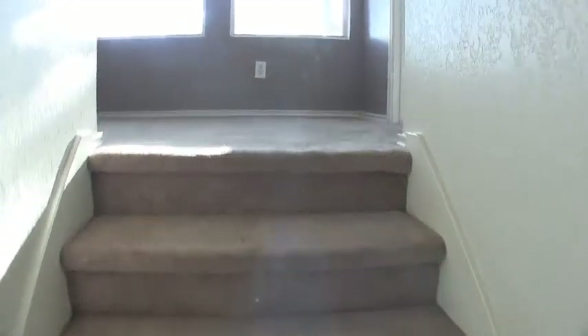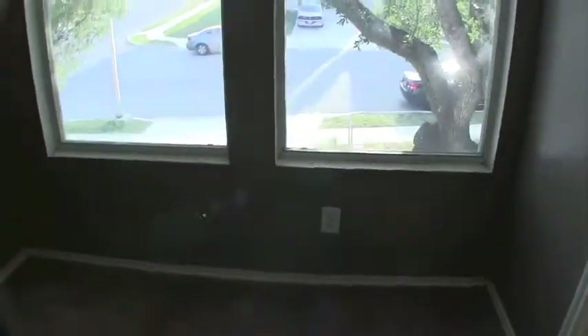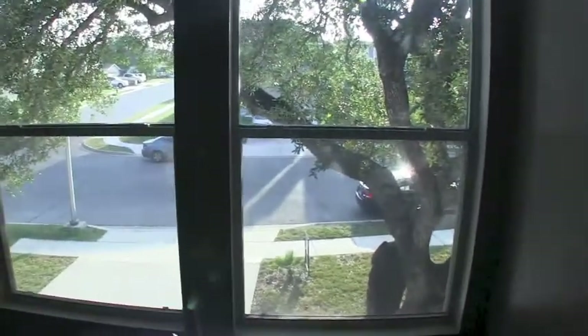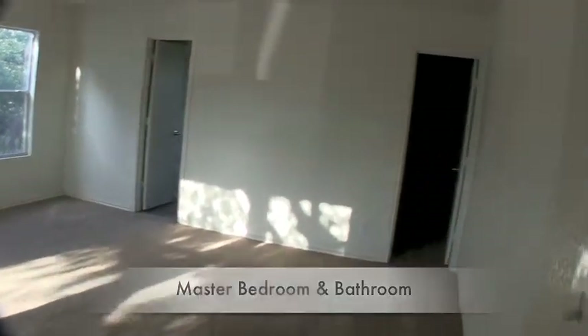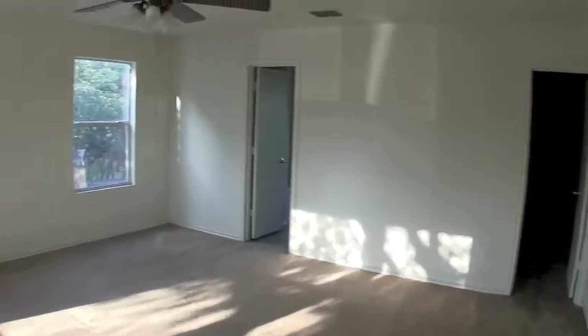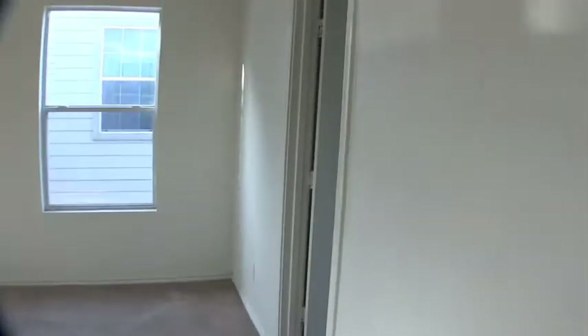All three bedrooms are going to be upstairs. As we make our way up, you have a little landing area with two windows out to the front, which is nice. The master bedroom is to the right — it's a good-sized master, probably about 27 by 27 feet. You have a walk-in closet, good-sized.